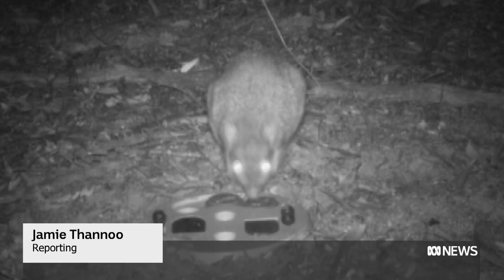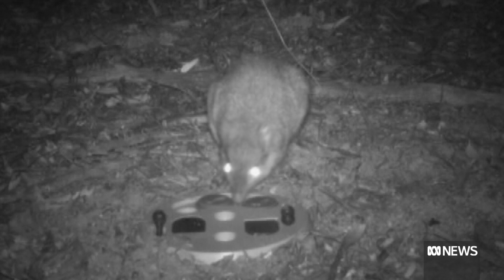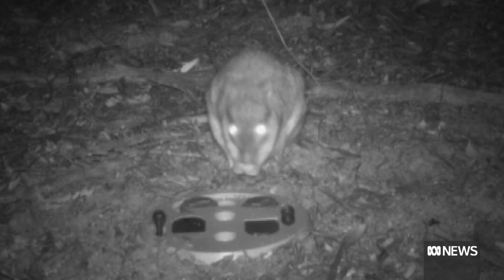Caught on camera: this brush-tailed betong, or woi-li, nutting out a puzzle secretly left behind in the bush. We were interested in looking at whether native animals have this ability to naturally solve problems.